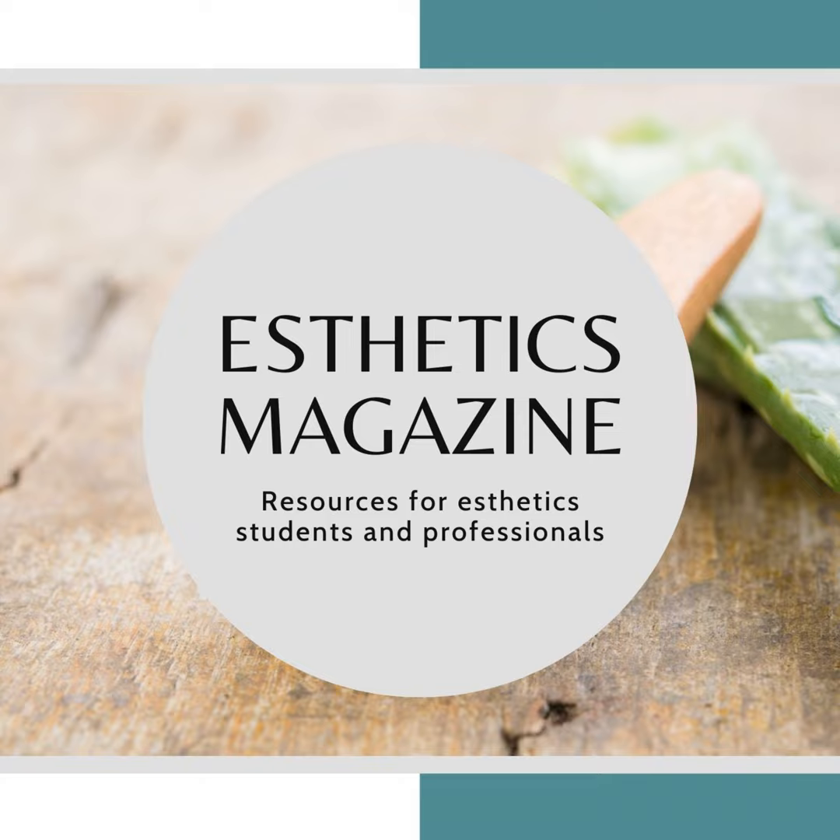Welcome back to Aesthetics Magazine. Discover more skincare resources at aestheticsmagazine.com. In this episode, we are going to offer part 2 of our step-by-step crash course on facials.